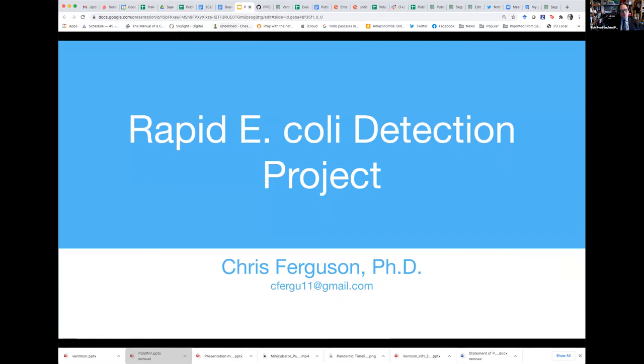I'm going to have Chris Ferguson take it away. Sure, thank you Rob. Hi everyone. I'm Chris Ferguson, the invention coach for the Rapid E. coli Detection project, or what we now know as the REP project. I'm going to tell you a little bit about what we've been doing and set you up for a couple other talks coming after mine today.